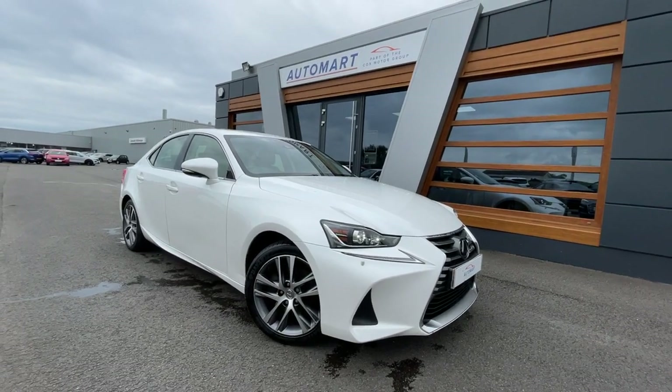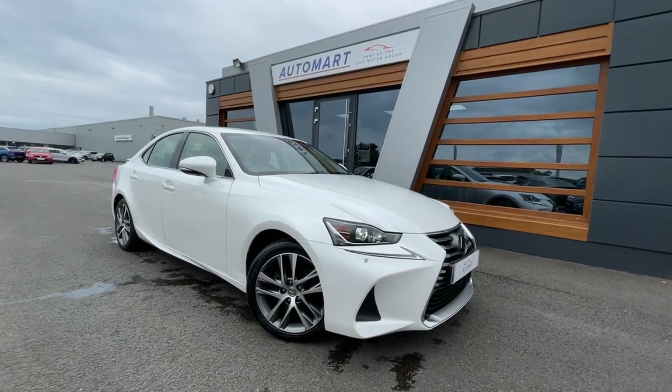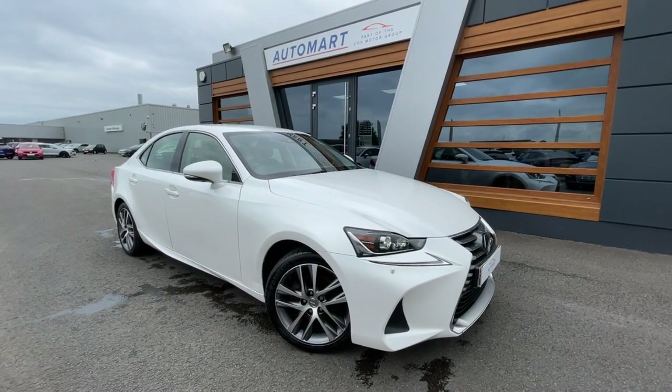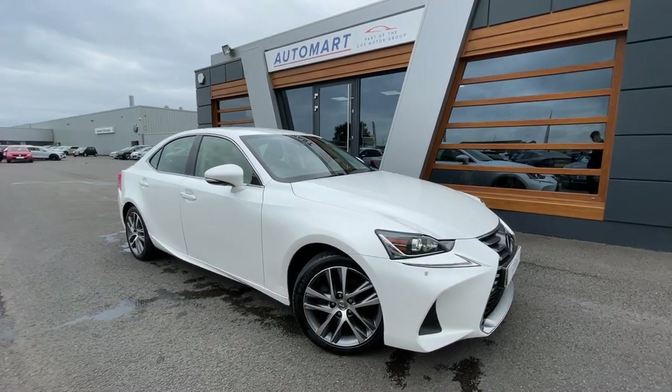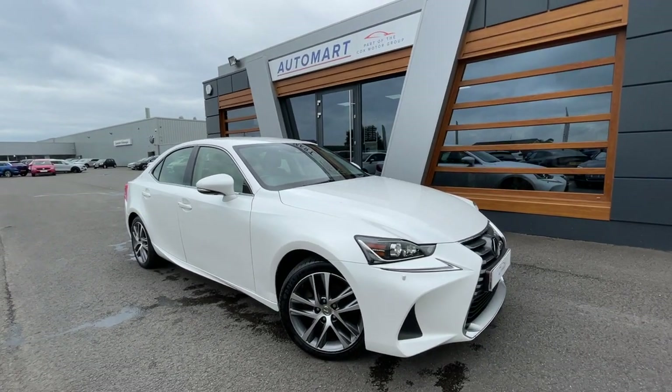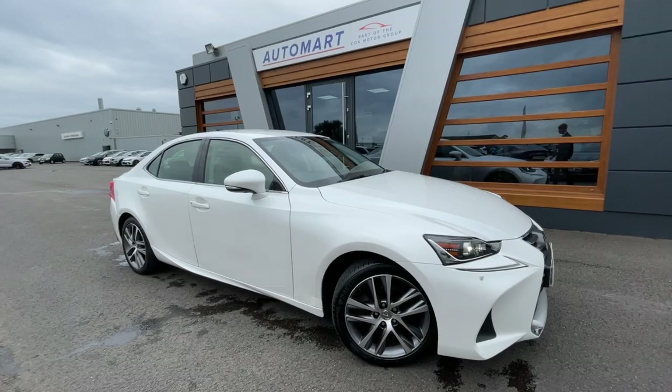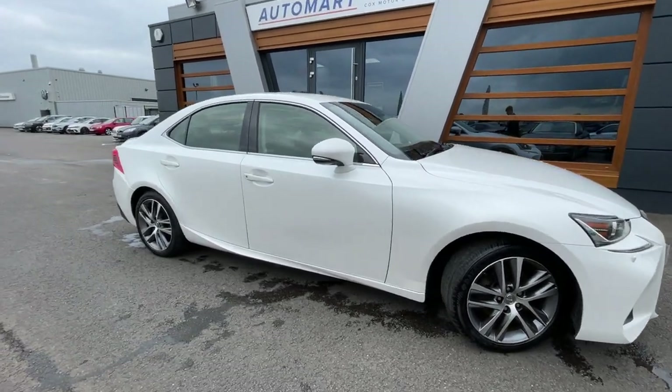Hello everyone, it's Emil from Lancaster Automart. We've got this stunning 2017 ultra white Lexus IS 300, it's a 2.5 Advanced ECVT. It's currently at 29,156 miles, it's a petrol plug-in hybrid and it is an automatic with full service history, which I'll show you in a second.